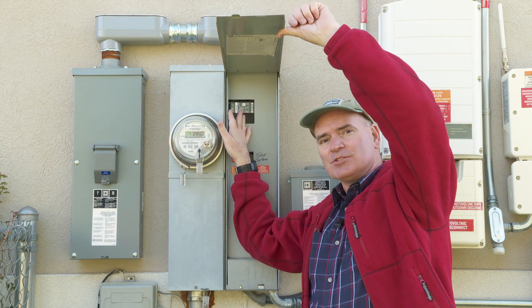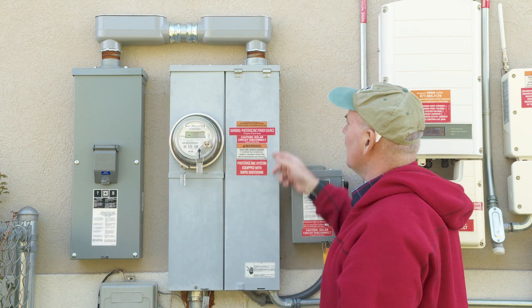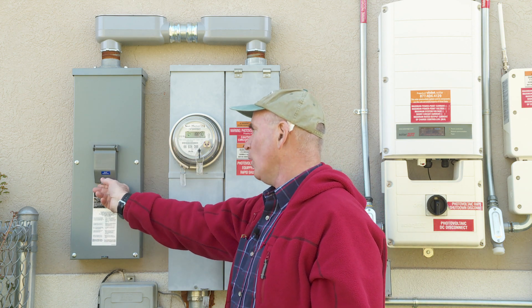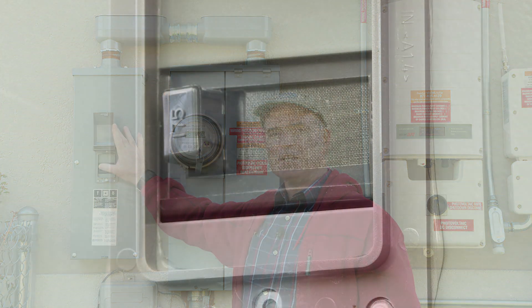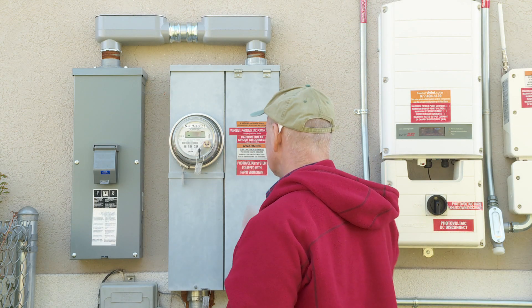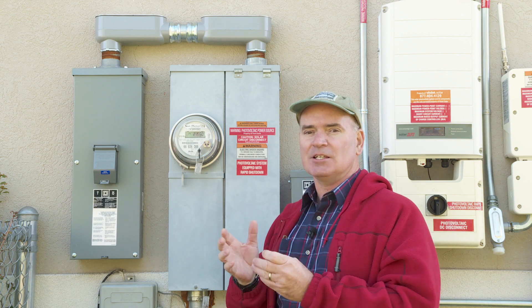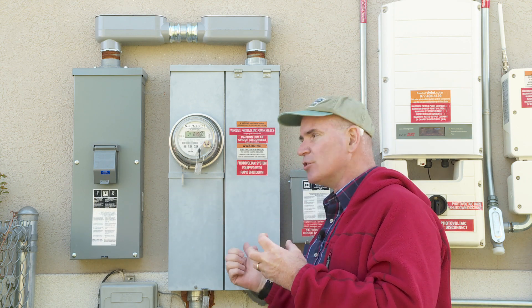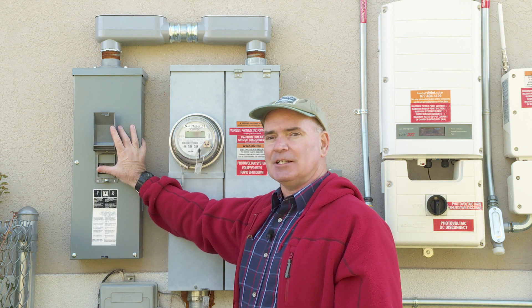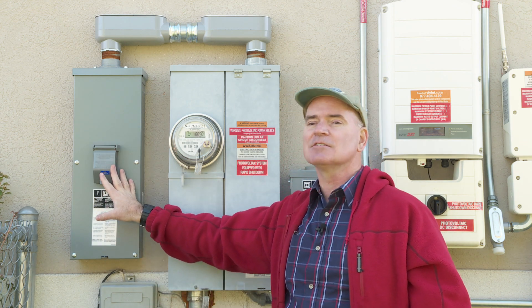Now the route of electricity comes up from the grid, goes through this net meter, through this main circuit breaker, gets mixed with the power coming off the solar panels, then gets rerouted up through here into this box. The only thing this box has is one additional main circuit breaker rated for 175 amps. It all has to run through here before making its way into the house. So in the unlikely event that grid power plus solar panel power combine for too much load, this security guard shuts it off at 175 amps.